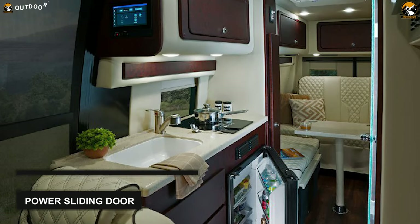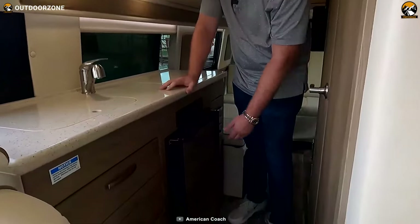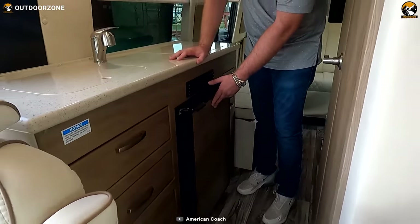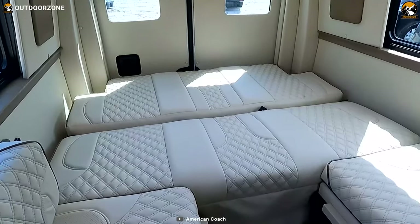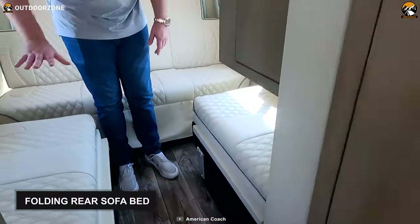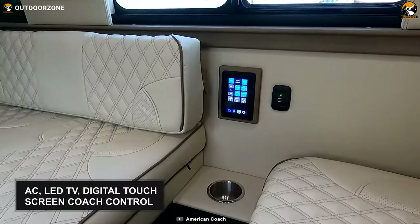When you slide the power sliding door and enter the van, you will see a kitchen galley with a solid countertop and recessed induction stove. Underneath the kitchen countertop there is a refrigerator to keep your food and beverages fresh. On the opposite section, this camper van features a shower and a large restroom. The loft bed section contains a luxurious folding rear sofa bed with passenger storage underneath.